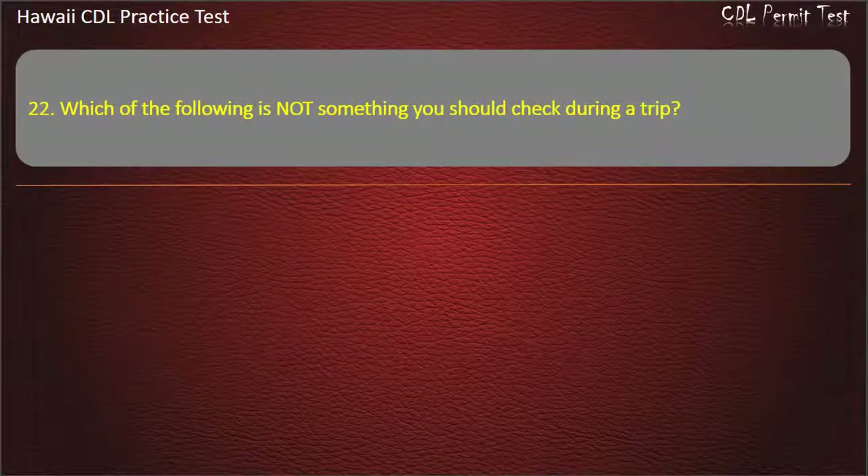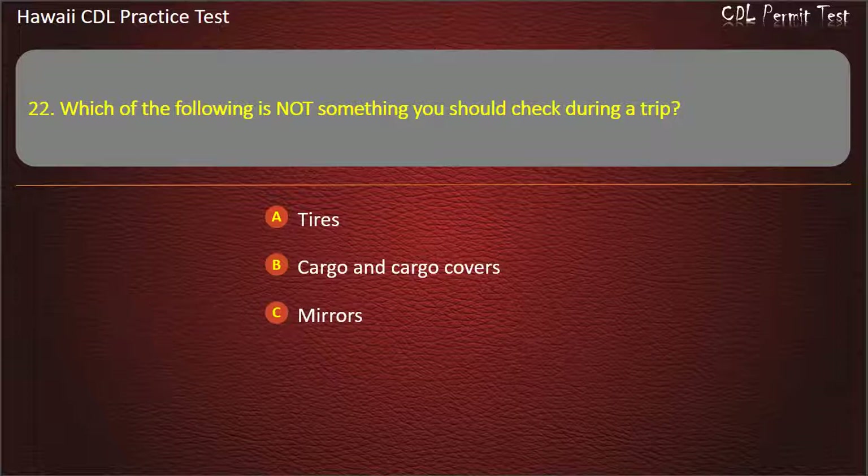Question 22: Which of the following is not something you should check during a trip? Tires. Cargo and cargo covers. Mirrors. Text messages. Answer: Text messages.